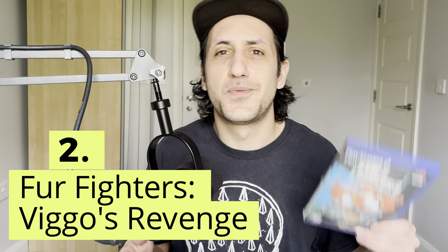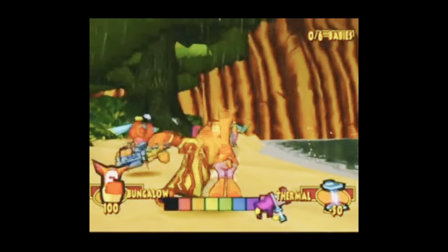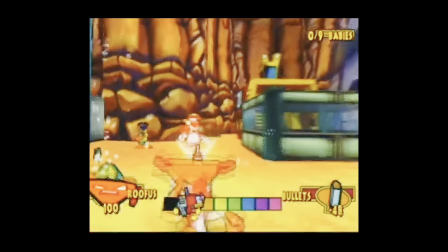The next game I picked up is Fur Fighters: Viggo's Revenge. The main reason I picked this up is because of Acclaim — that logo right there. I've talked about Acclaim previously; they did some wild PR stunts, some of which got them into trouble, some of which they had to cancel. You can watch my last video on it or I will be doing an in-depth video about them soon. I was instantly drawn to the cover because I love anything with that kind of art style, and also to the overall idea of the game with these very cartoony characters and guns — something people still love with the likes of Palworld.